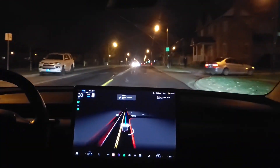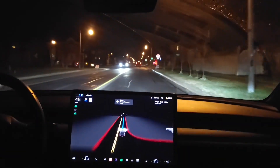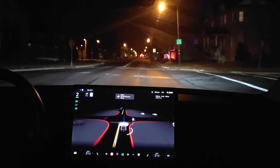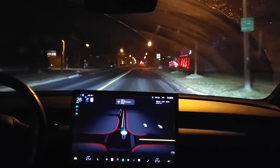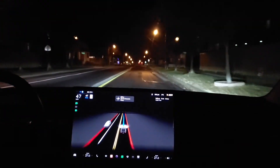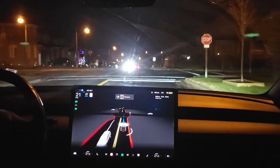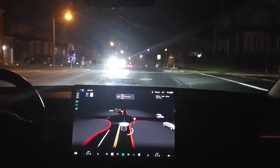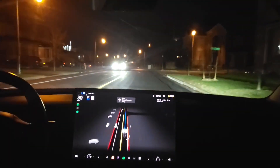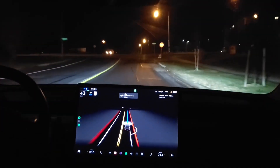That was quite good — maybe a tad faster would be better, but probably most humans go about that speed. Yeah, a little slow for my liking; I typically go a little faster. But I see a lot of human drivers drive about that speed through stop signs, so maybe I'm the anomaly.